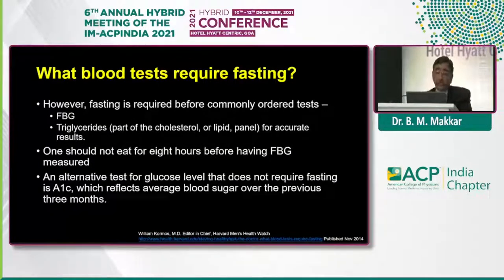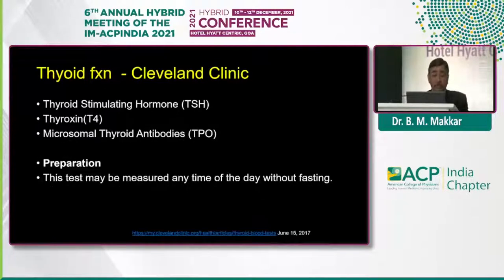Fasting is usually required if you have to see the fasting blood glucose levels from the lab value — otherwise it can simply be done by a glucometer at home — and for triglycerides, which is part of the lipid profile, for accuracy of results. For fasting blood glucose we need fasting for 8 hours, and for lipids it is recommended 10 to 12 hours or overnight fasting. If you look at thyroid function, the sample can be taken anytime. These are the general guidelines given at various top-line centers — this is from Cleveland Clinic, Mayo Clinic — and they clearly mention that it can be taken any time of the day without fasting.